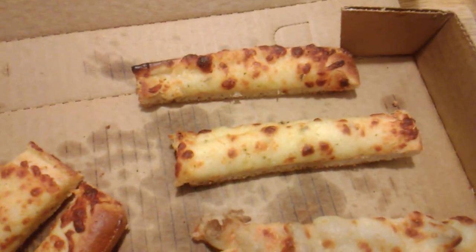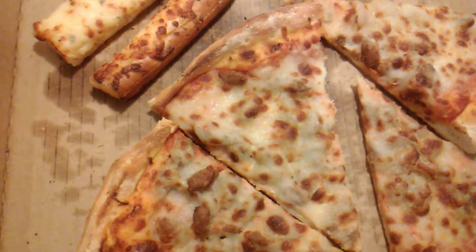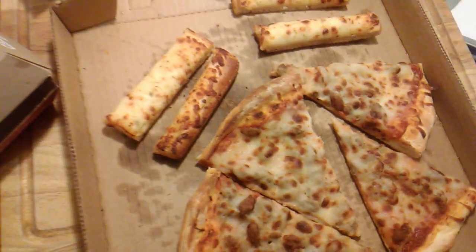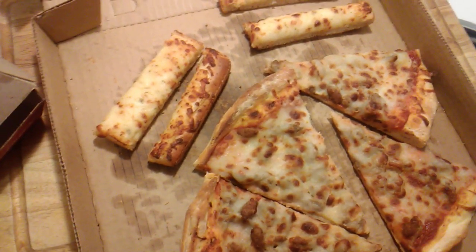They're nice little breadsticks with cheese and some flavoring on them. And we also have some sausage and beef pizza here. This is a medium from Casey's. And we're going to go ahead and heat up some of this.